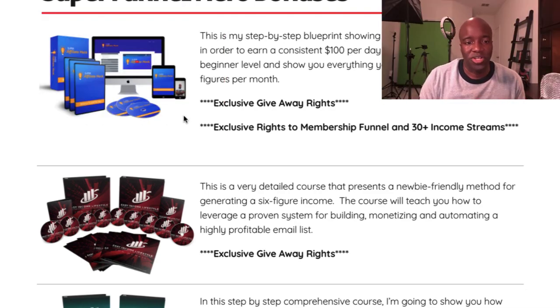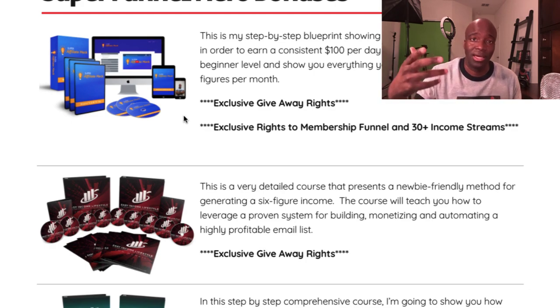The first bonus is the Super Affiliate Hack — a course I created that shows you how to become an affiliate marketer from scratch, going from zero to $100 per day. I give you templates, show you how to get traffic, and take you by the hand. You'll also get giveaway rights so you can give this course away yourself to build your own list.